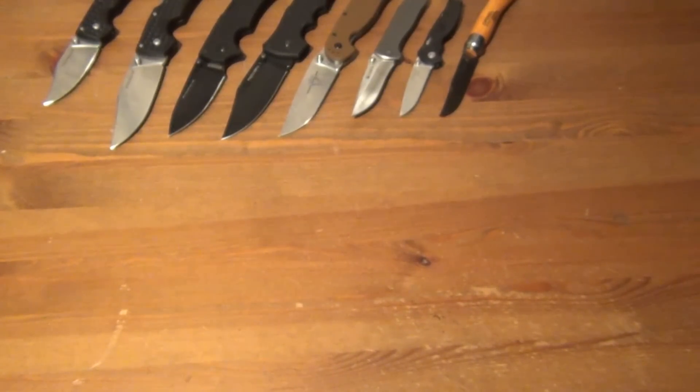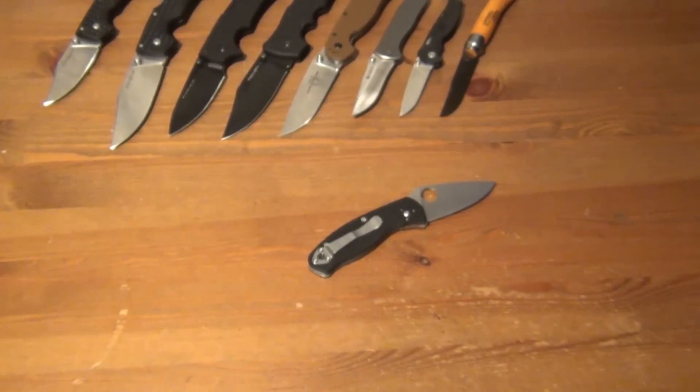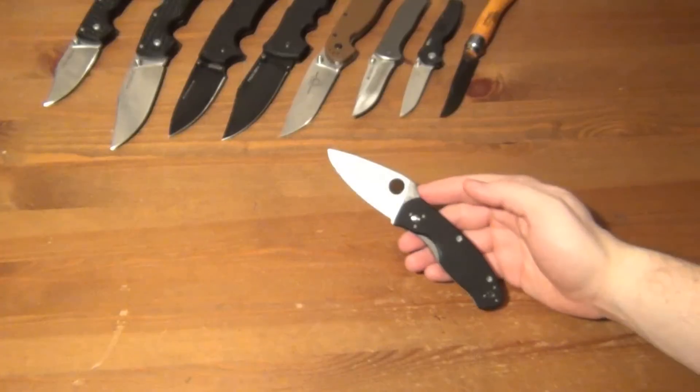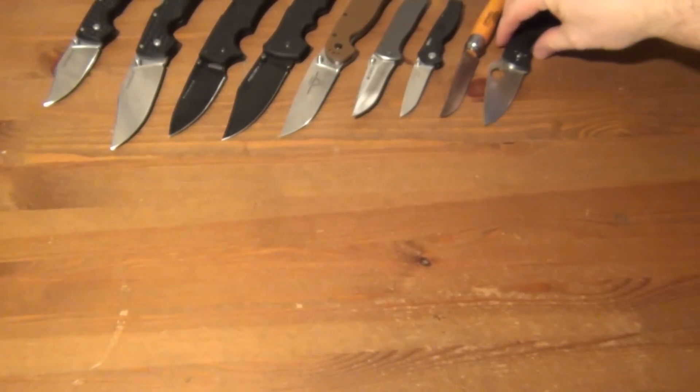That might be it for companies that aren't Benchmade or Spyderco, so let's get into those. Starting with Spyderco — going from cheap to expensive — this is the Spyderco Persistence. I use this in the kitchen a lot as well. It's a good little knife, a bit smaller than the Tenacious but weighs fairly similar. I kind of miss the Tenacious, which I gave to my wife. The Persistence is a cool knife — I've always liked that broad blade and the way Spydercos look.